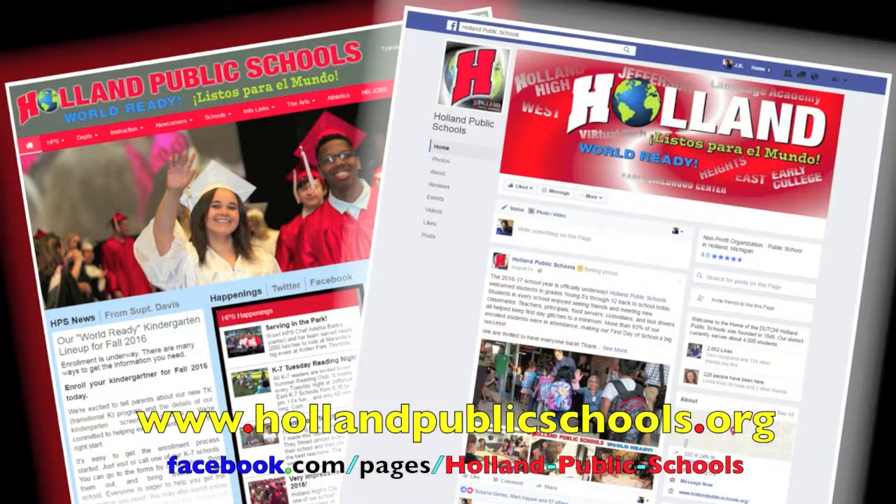And don't forget to visit the Holland Public Schools website and Facebook page, where you can find information on upcoming school events, news, sports, photos, videos, and much more.